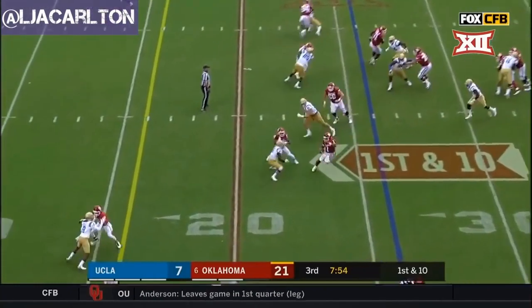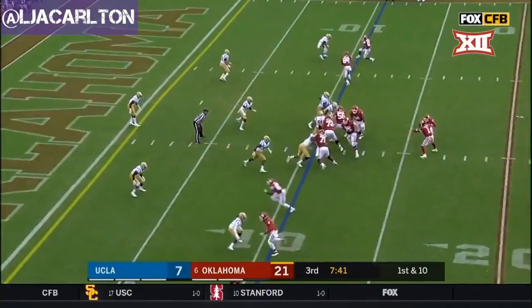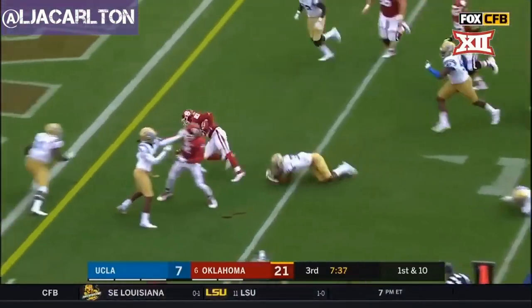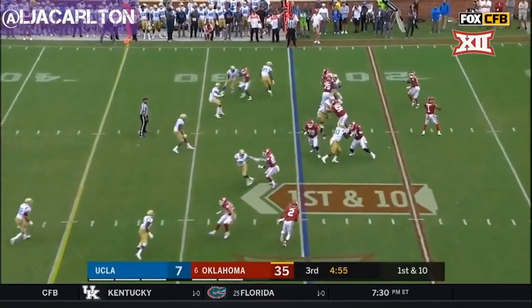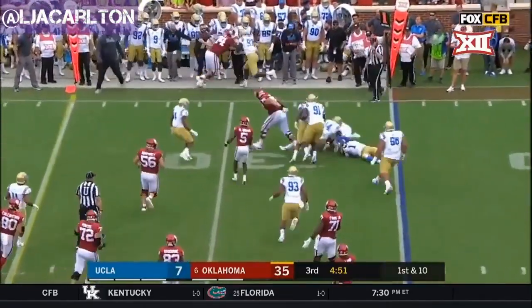Murray pulls it out, runs it — first down! That's a gain of 15, first down and ten at the 11. And it's Sutton, still on his feet — touchdown OU against Cincinnati. First down — Sermon catches it out of the backfield.